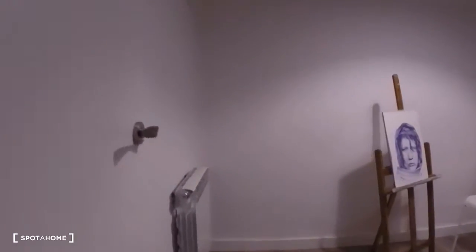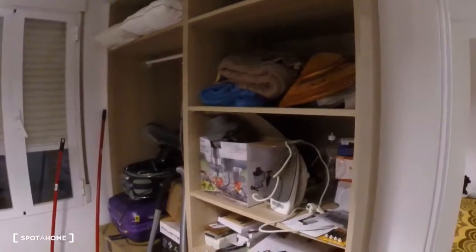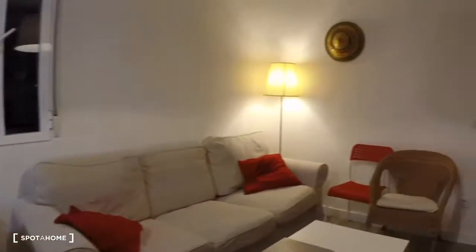The second bedroom is currently set up as a storage area. It has the same shelving unit wardrobe, and that window also goes out to the same interior patio. And that's about it — for Spada Home, this is Kelly, and we hope to see you soon. Bye!